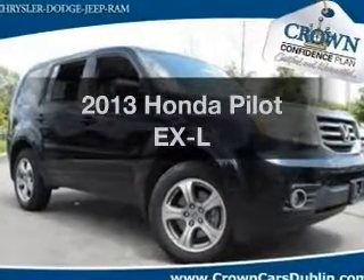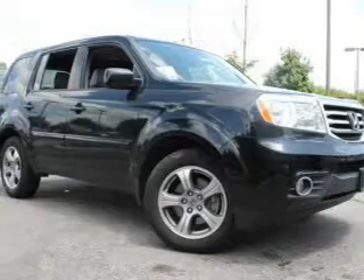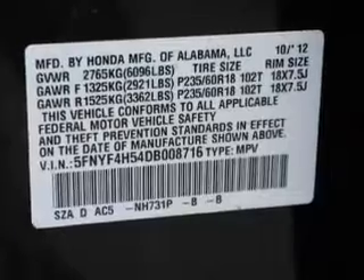Presenting the 2013 Honda Pilot. If you're looking for a first rate auto, this one could be yours today. With low miles, this automobile will take you far and get you where you want to go.